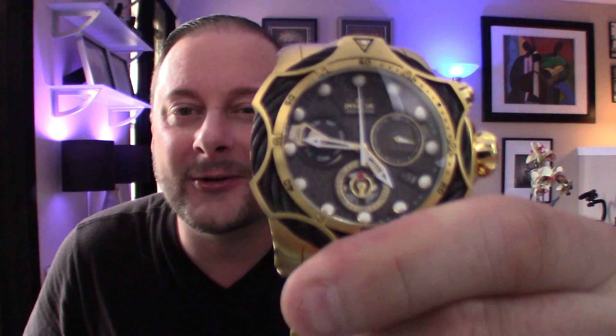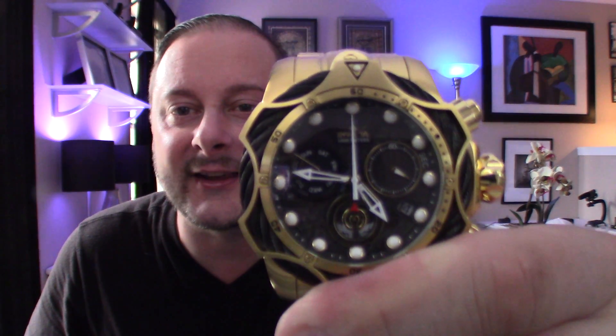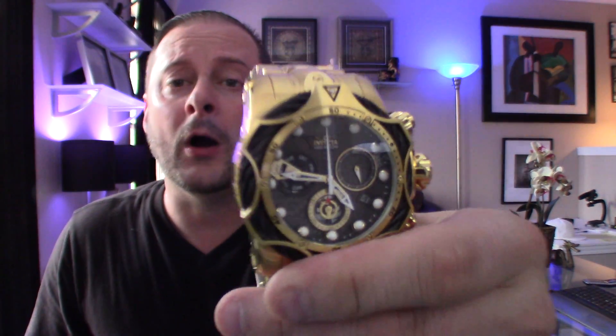I picked this up for under $300. I'll put links in the description — there are always deals. It's model 26654. Right now on eBay the price range is about $300 to $600. Be a smart shopper. You can get the silver cable with silver face variation, which will cost you a little bit more.